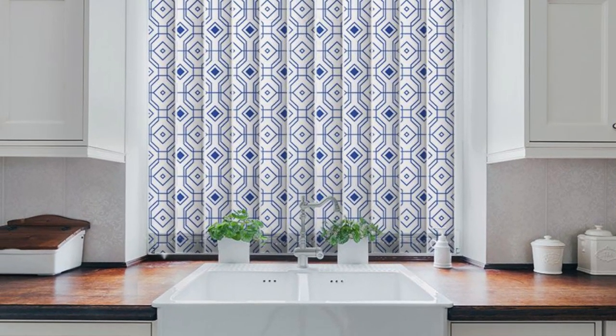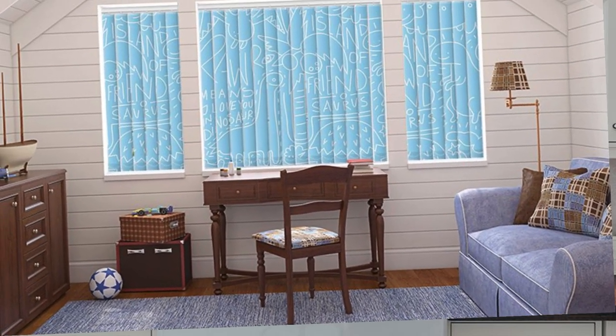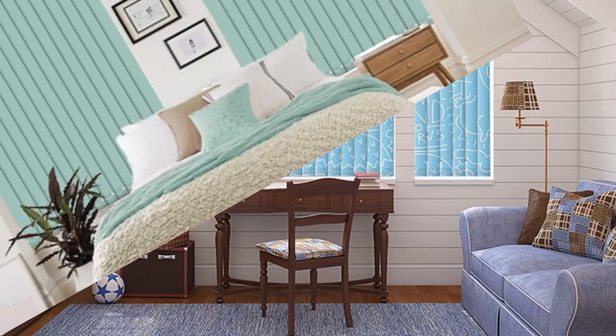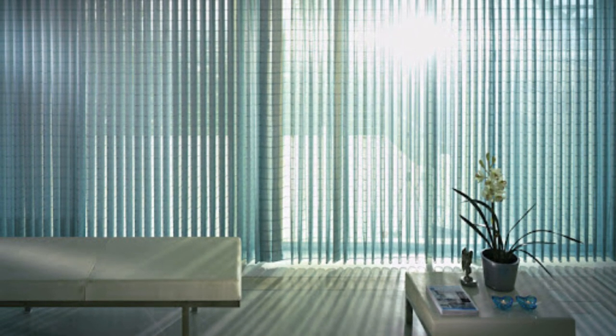Additionally, vertical blinds are known for their easy maintenance, as the vertical orientation minimizes dust accumulation. With their practical features and aesthetic adaptability, vertical blinds prove to be an excellent window treatment solution for those seeking a balance between form and function in their living spaces.